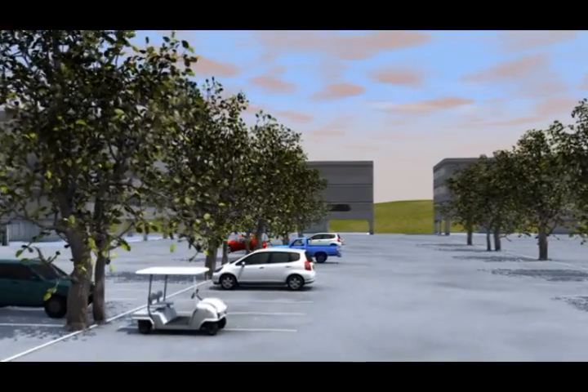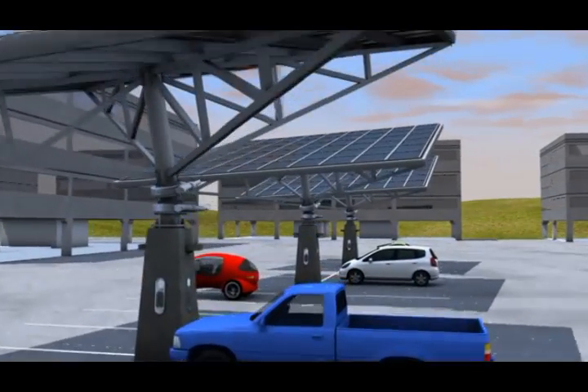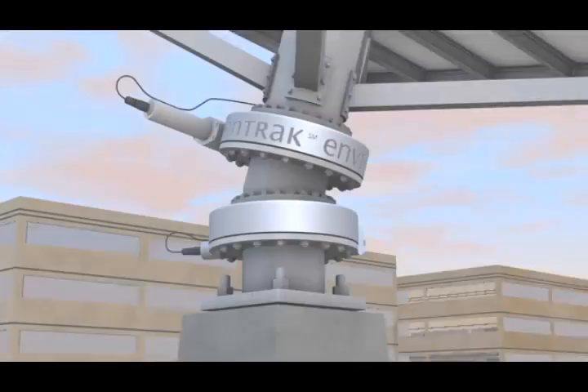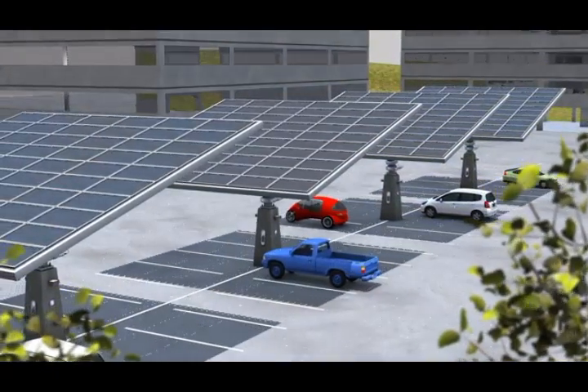Imagine a grove of solar tracking trees on your property, following the sun and generating clean energy, designed and constructed with the most leading-edge technology. Our beautiful solar tracking trees will enhance your corporate image and be a prominent public display of your company's commitment to sustainability.